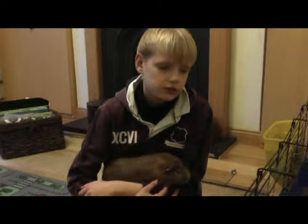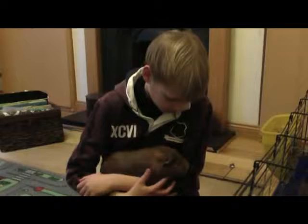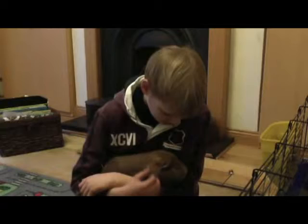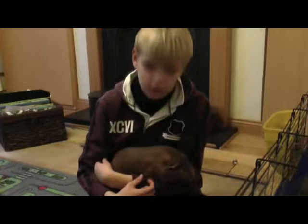This is Chocolate Brownie, my brother's guinea pig. He's the slightly more timid one, so I might not get him into as big parts, but I could still try. He's really nice and fluffy and hopefully he'll make a good star. What are you eating?